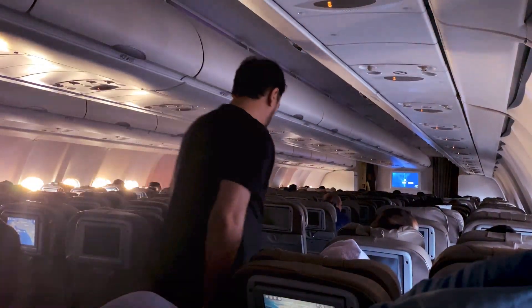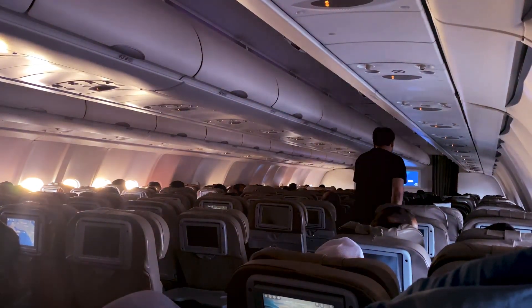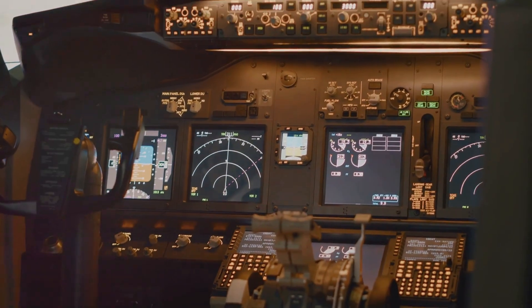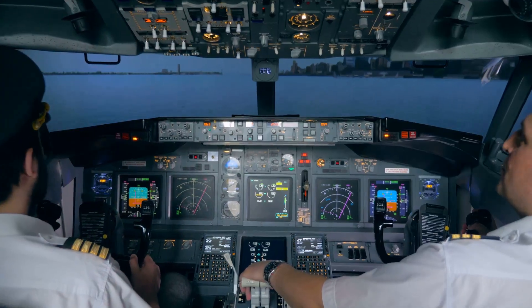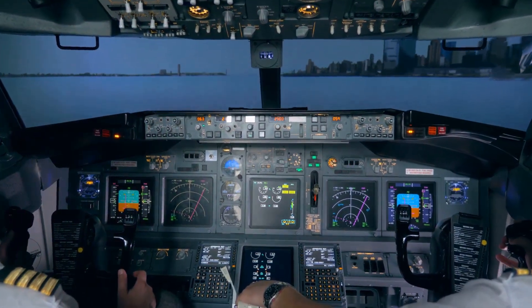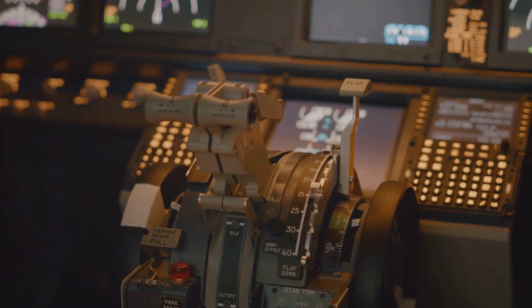Have you ever sat in an airplane cabin listening to the subtle chimes, beeps and buzzes coming from the cockpit? It's like a foreign language sparking curiosity about what it all means. Pilots, unlike passengers, aren't just along for the ride. They are active managers of complex systems. To do this effectively they need information — lots of it.